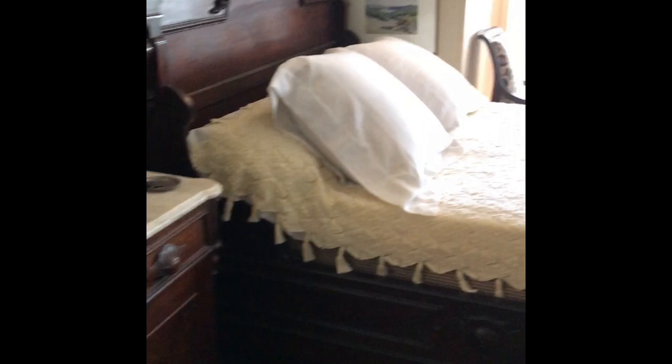This is Roosevelt's bedroom. He shared this room with his wife Eleanor. Did you know that Franklin and Eleanor were fifth cousins once removed? It's true — Eleanor's maiden name was Roosevelt.